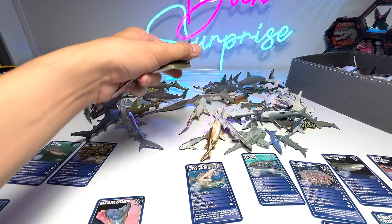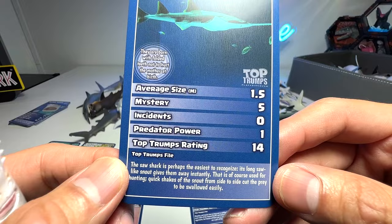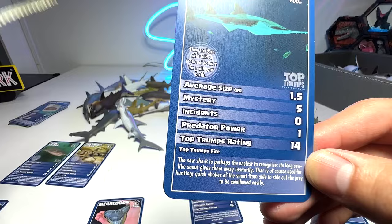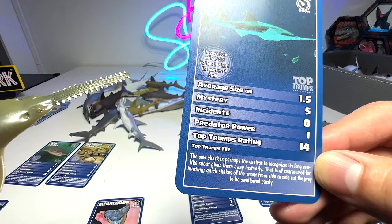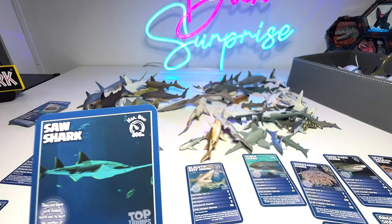Next we have a saw shark right here. It is also known as a sawfish. The saw shark is perhaps the easiest to recognize — its long saw-like snout gives them away very instantly. This is of course used for hunting: quick shakes of the snout from side to side cut the prey to be swallowed easily. Very cool — they basically use this saw to cut their prey in a side-to-side movement, which makes feeding easier.